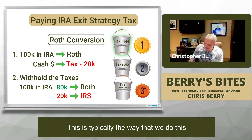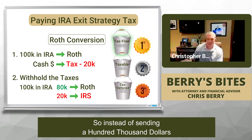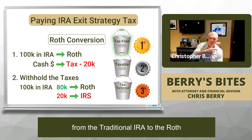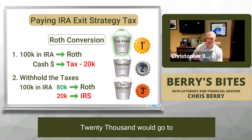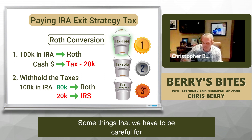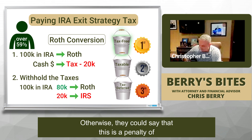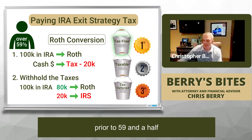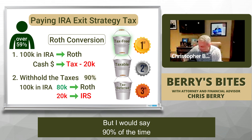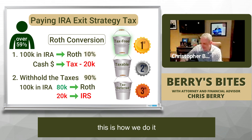It's not as ideal, but this is typically the way that we do it — we just withhold the taxes. So instead of sending $100,000 from the traditional IRA to the Roth, we send $80,000 to the Roth and $20,000 to the IRS. One thing to be careful of: this is really for people over 59 and a half, otherwise there could be a penalty for withdrawing money from a pre-tax account prior to age 59 and a half. I would say 90% of the time this is the way we do it, and maybe 10% of the time the other way.